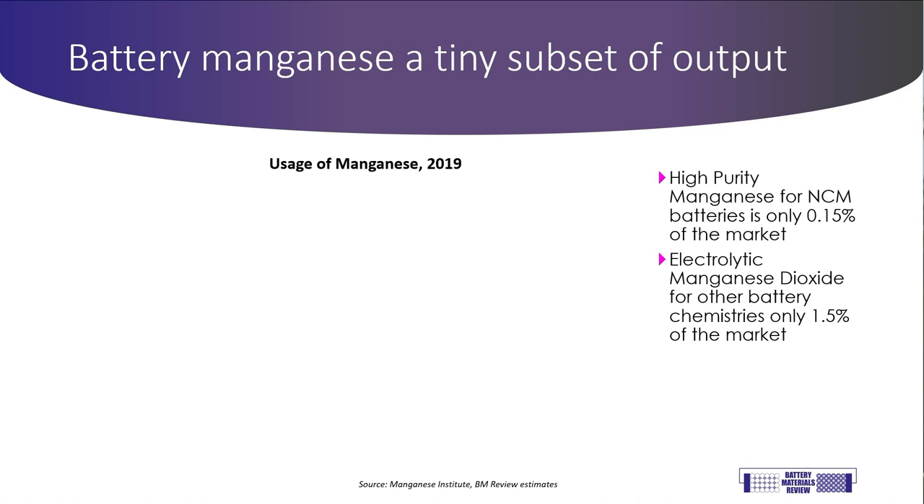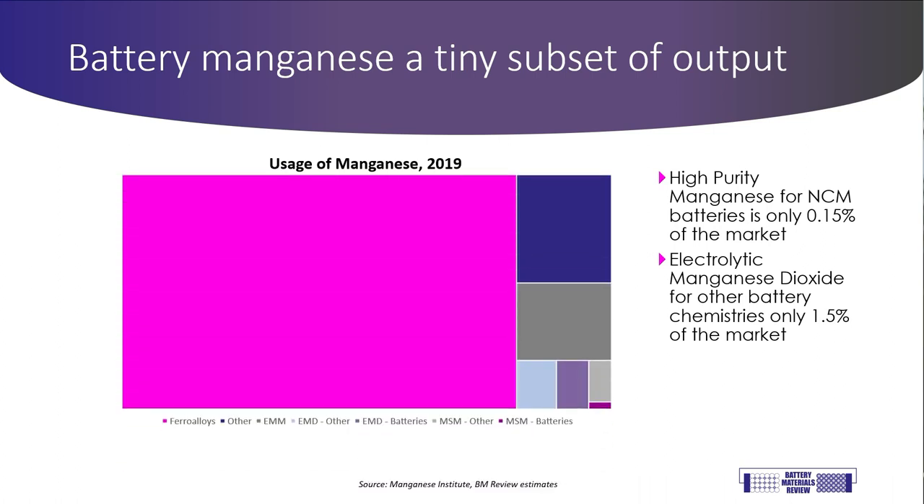Let's look at the breakdown of manganese supply in the world. In 2019, the last year for which we have data, 22.5 million tonnes of manganese-containing materials were produced. Of that, 90% was used for making ferro-alloys for the steel industry. Only just over 1.5% went into making EMD for LMO batteries, and only 0.15% of manganese went to make materials suitable for NCM batteries. I plan to talk more about the supply side in my second presentation, but I wanted to point out how small this high-purity manganese subset is of the overall manganese industry.